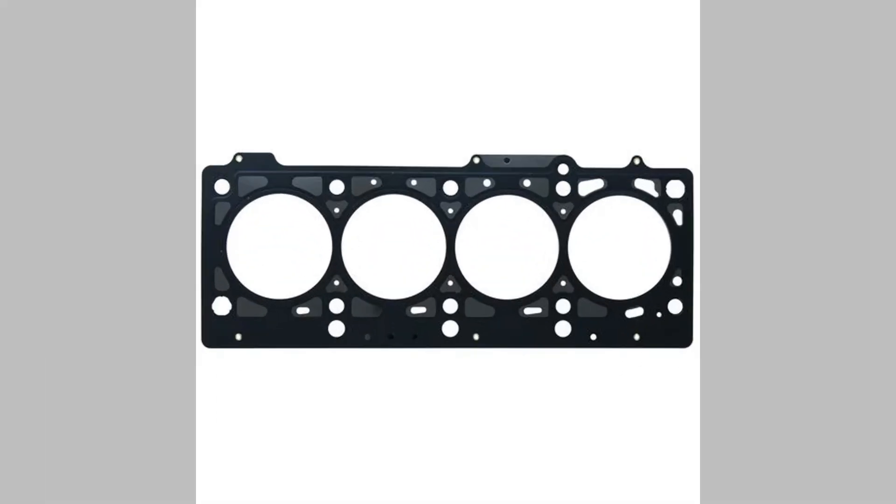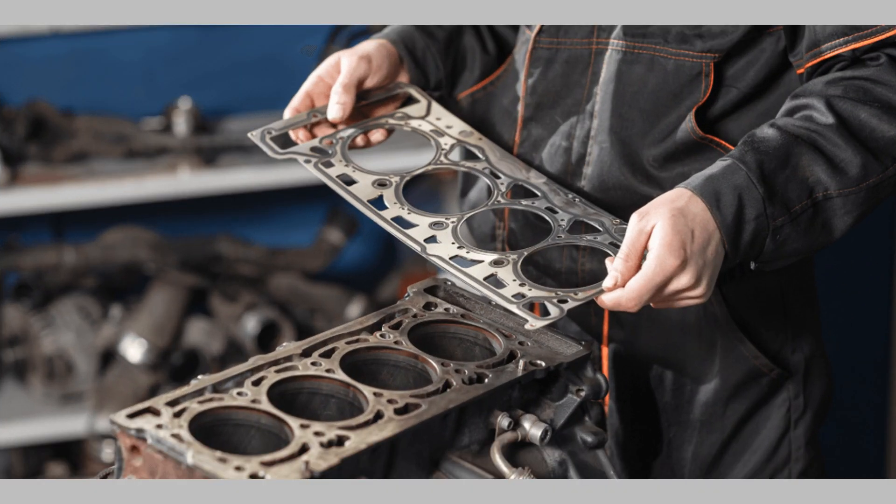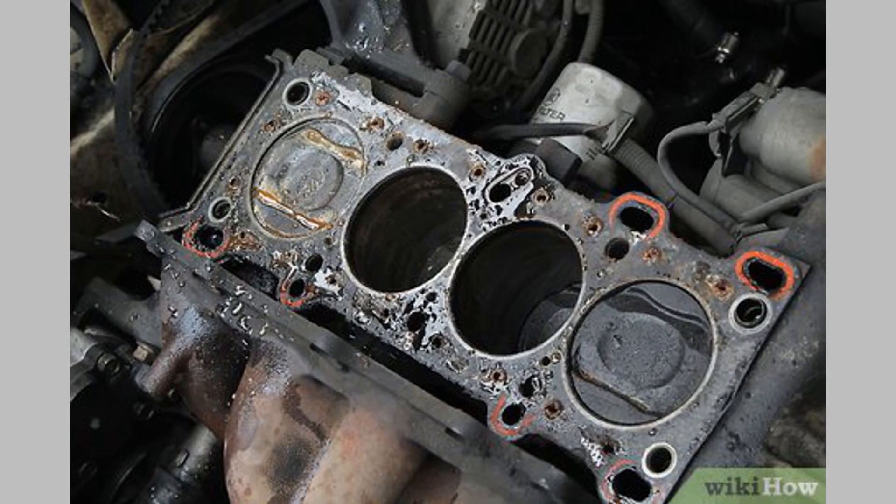Another telltale sign of a gasket problem is the smell of coolant or burning oil inside the cabin or around the engine. If you detect a sweet or pungent odor, it's an indication that a gasket may be leaking and the fluids are being vaporized or entering the ventilation system.